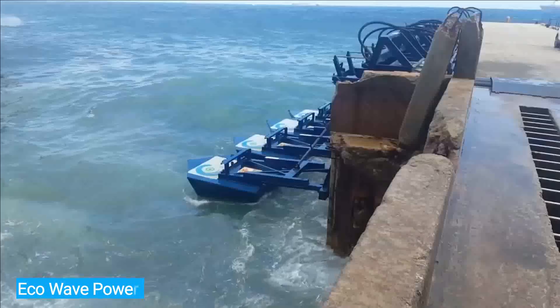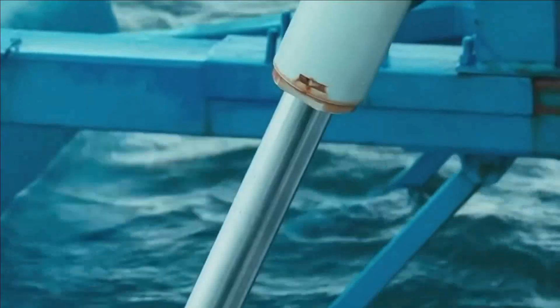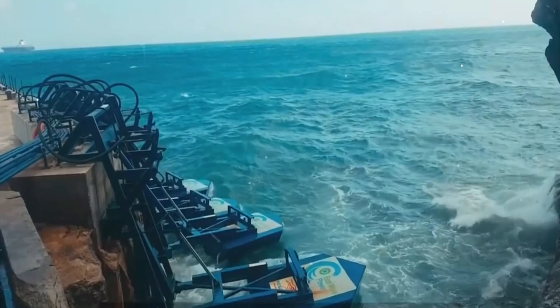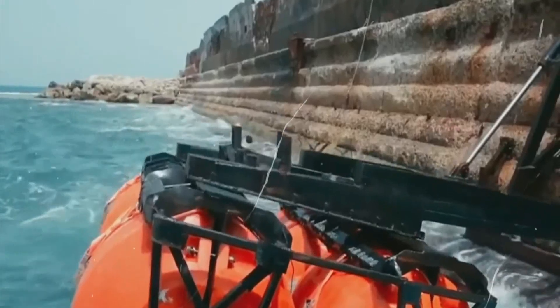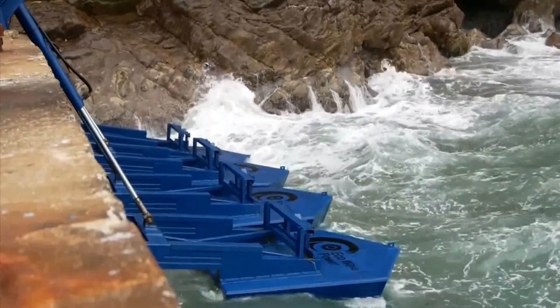Number 4: Eco Wave Power. This is a wave power plant. The idea is quite simple: waves move special floats equipped with hydraulic pistons, and hydraulic fluid pressure drives a rotating rotor, which generates energy that is then fed into the grid by way of an inverter. Floats are installed along the shoreline and other similar structures, according to the developers.